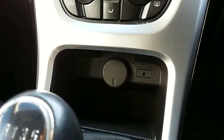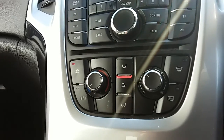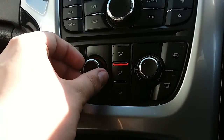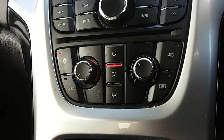Moving just past that you have your auxiliary input as well as your power outlet, which will allow you to plug anything in if it's ever necessary. Moving up past that you have the heating and the air conditioning for the car. Heating can be adjusted just here, and air conditioning is accessed via that button just there. This car is more than capable of keeping you warm through winter as well as keeping you cool through summer.